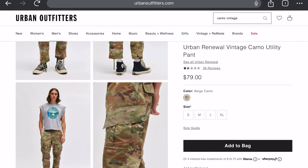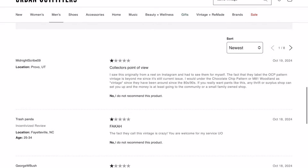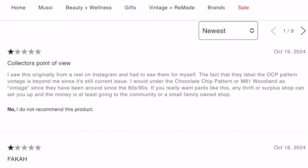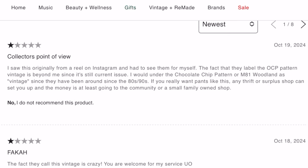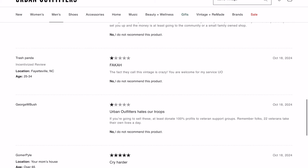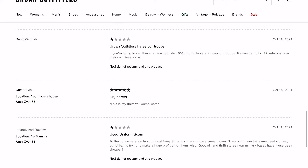This one has one and a half stars with 36 reviews. One reviewer says: 'Collector's point of view — I saw this originally from a reel on Instagram and had to see them for myself. The fact that they label the OCP pattern vintage is beyond me since it's still in current issue.' Another says: 'The fact they call this vintage is crazy — you are welcome from my service.'